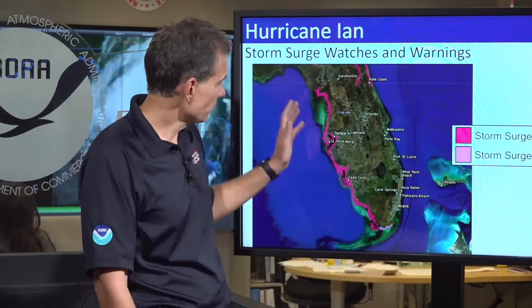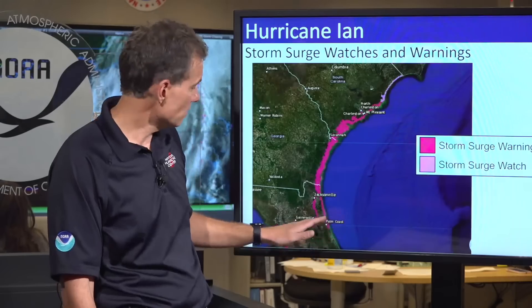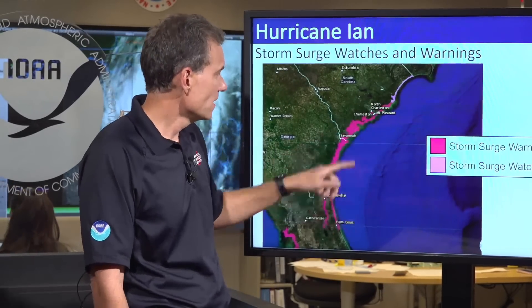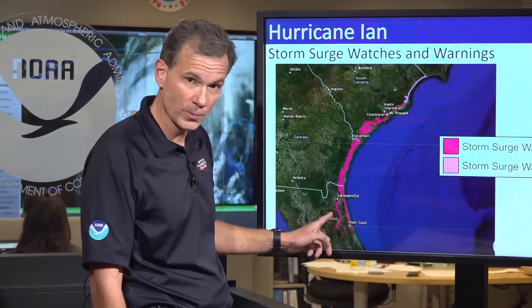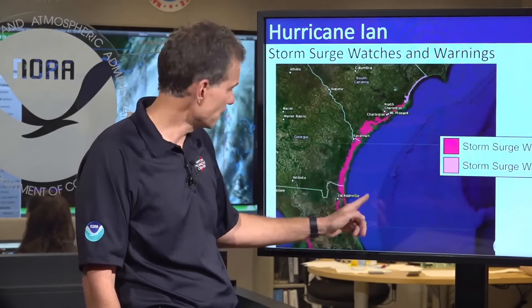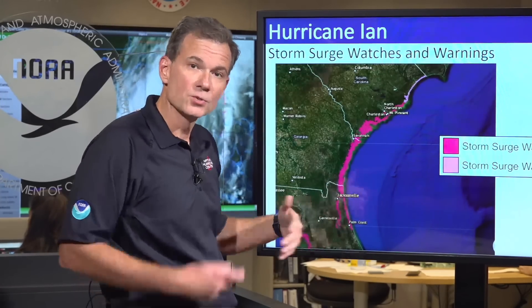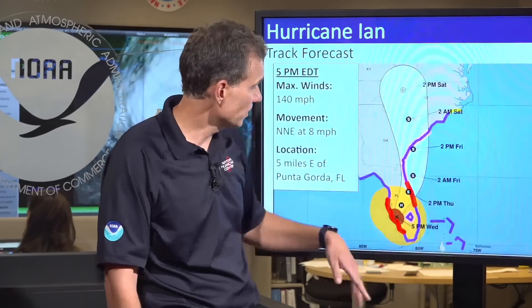Storm surge warnings along the west coast of Florida are in effect as we speak, but I want to draw your attention further north — from about Palm Coast northward through much of coastal South Carolina, including Savannah and Charleston, now under a storm surge warning. This is going to fool people: the St. Johns River — if you live along the St. Johns River, you're not out of the woods just because you're not at the coastline. The actual ocean will push into the river and flood in a counterintuitive way. Please take any necessary action to protect yourself.